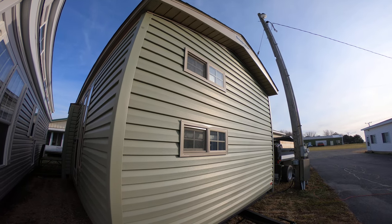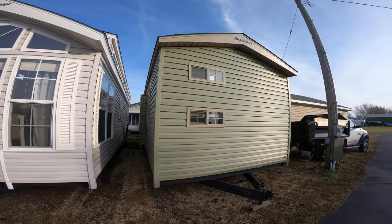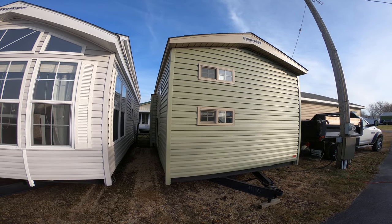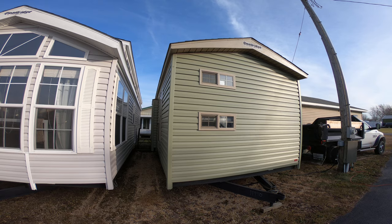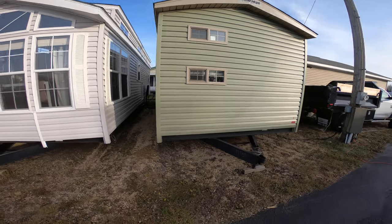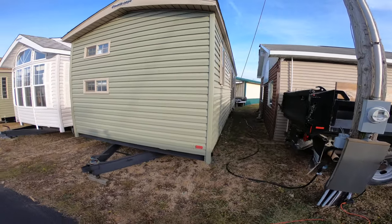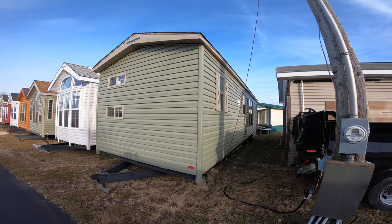Hello and welcome to my video. This is a Quail Ridge 39DLB2 — a two bedroom park model with the rear loft. She's a beautiful trailer. It's sage green with the tan window and door package.